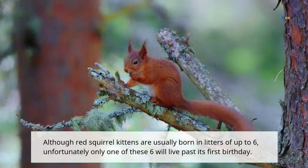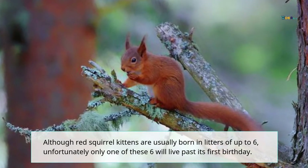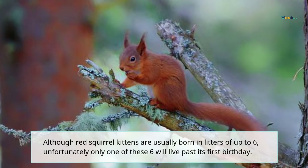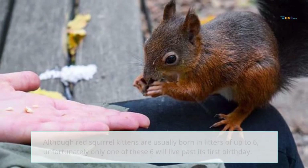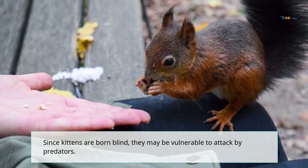Red squirrel kittens are usually born in litters of up to six, but unfortunately only one of these six will live past its first birthday. Since kittens are born blind, they may be vulnerable to attack by predators.